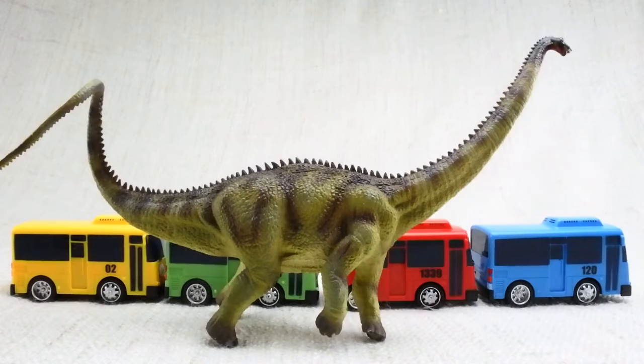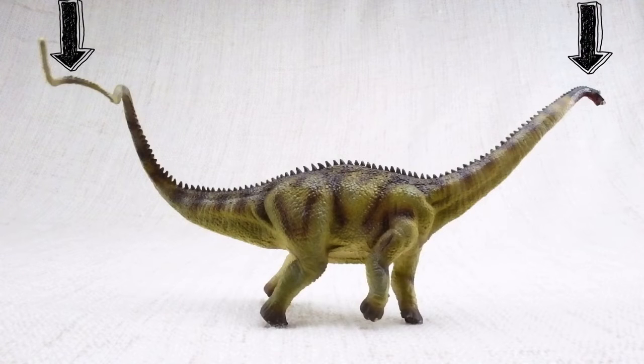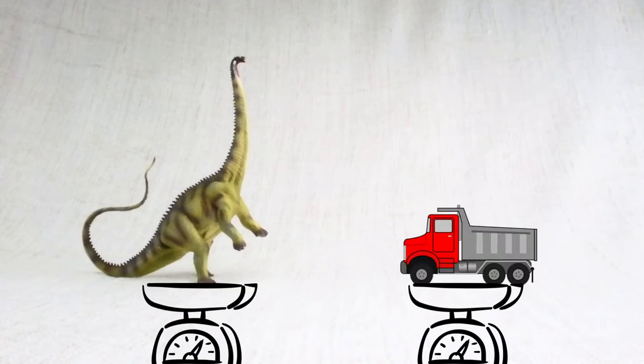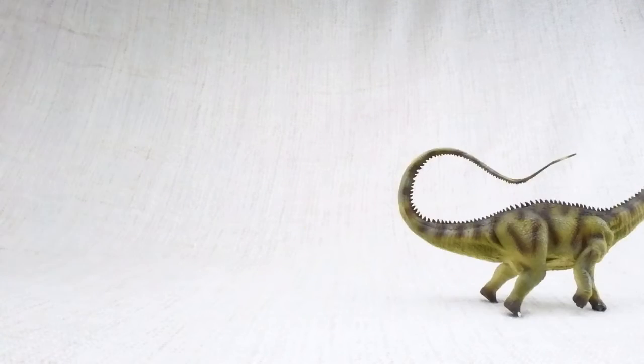So what have we learned? Diplodocus was as long as four and a half buses, with its length taken up by its neck and tail that balanced each other out. It was as heavy as a dump truck, so it was very slow — its top speed was only nine miles per hour, and a human could easily outrun it.